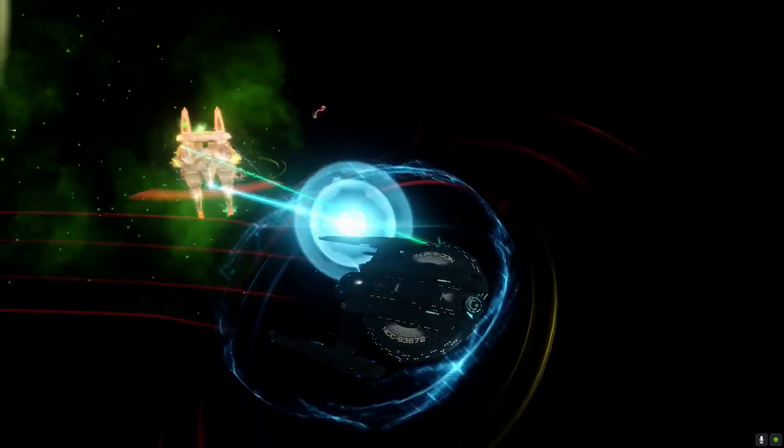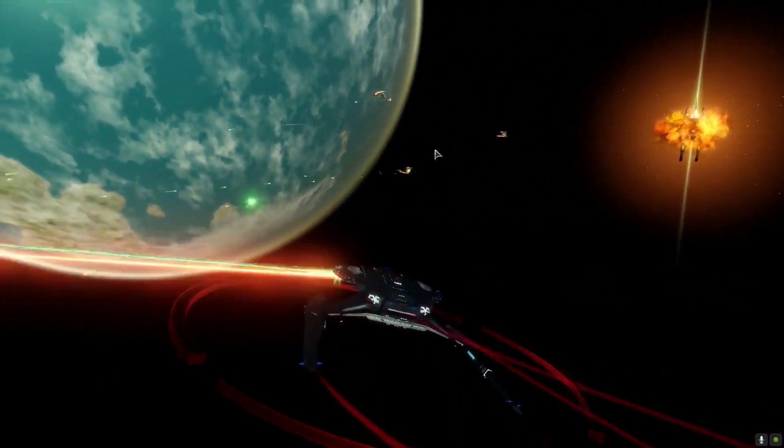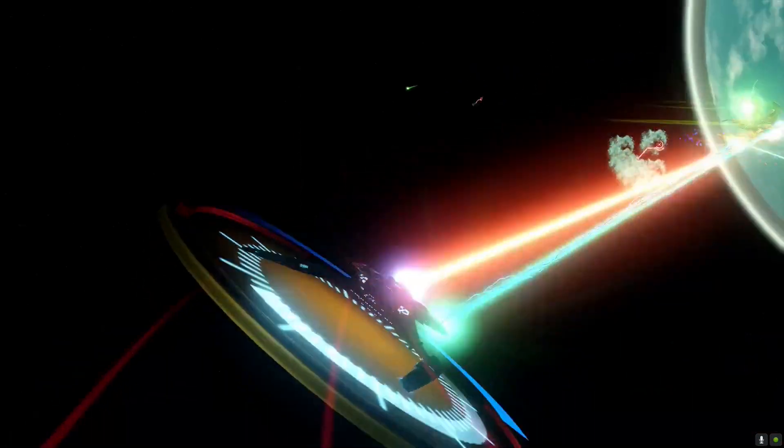The Walker Light Exploration Cruiser has a hull modifier of 1.3, shield modifier of 1.1, and a turn rate of 10. She has a bonus power of +5 and carries 5 weapons front and 3 rear. Her abilities include Weapon System Efficiency, Shield Frequency Modulation, Static Maneuvering, and Attract Fire.